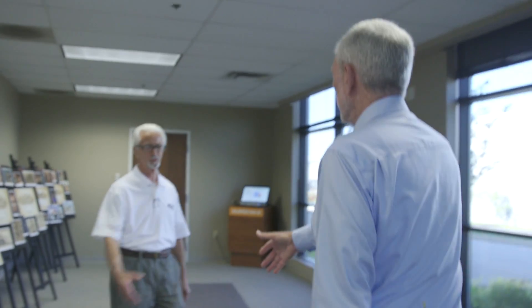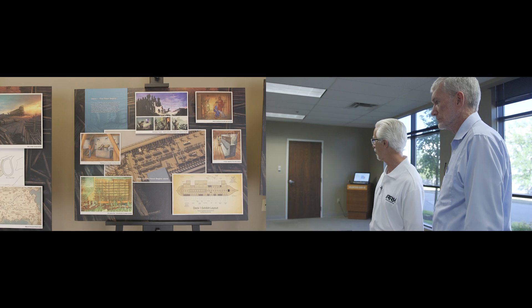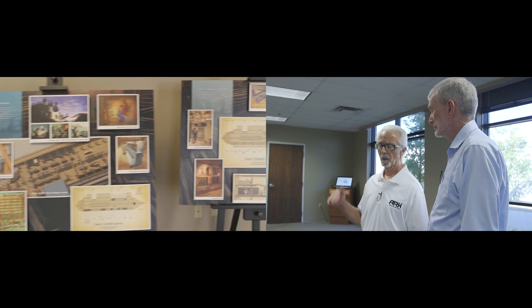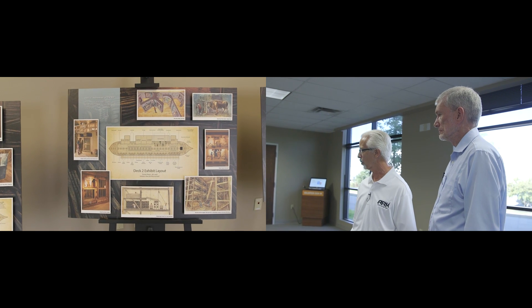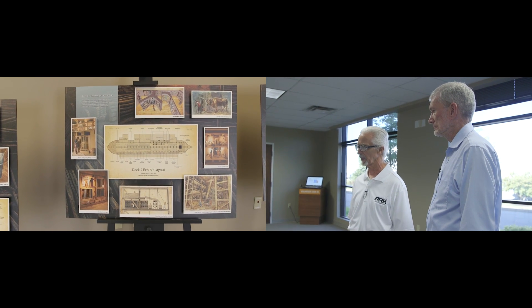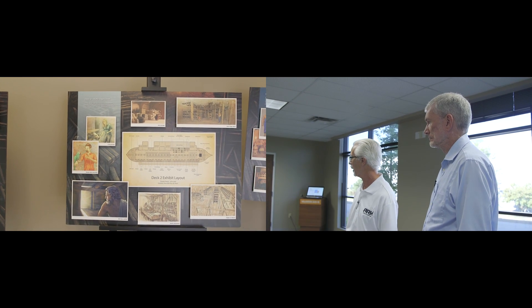I'd like you to meet Patrick Marsh, who's the vice president of Attractions Design. We're looking at the illustrations for some of the exhibits to go into the Ark Encounter project. This is basically a concept layout for all three decks, plus what's happening below deck in the queue line. It gives people a good idea of where we're going with the designs, laid out floor by floor. It's going to be a pretty exciting place.